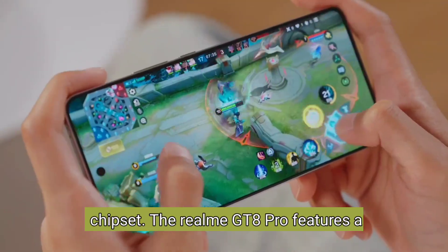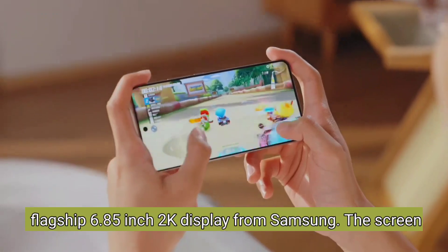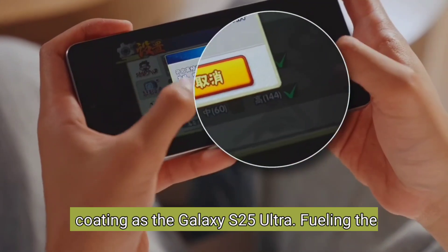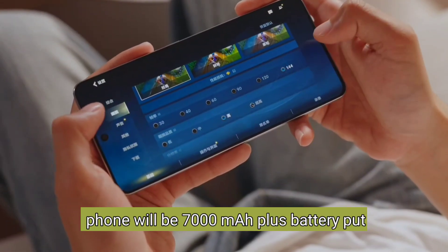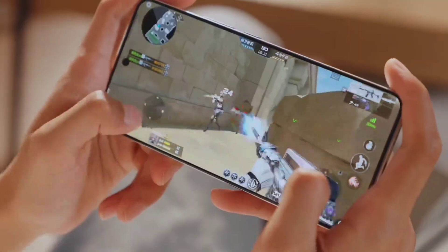The Realme GT8 Pro features a flat 6.85-inch 2K OLED display from Samsung. The screen is expected to have the same anti-glare coating as the Galaxy S25 Ultra. Fueling the phone will be a 7000 mAh battery, housed in a metal middle frame, with support for 100W fast charging.